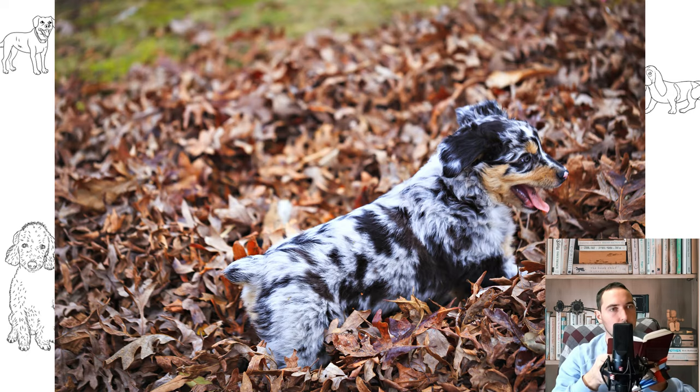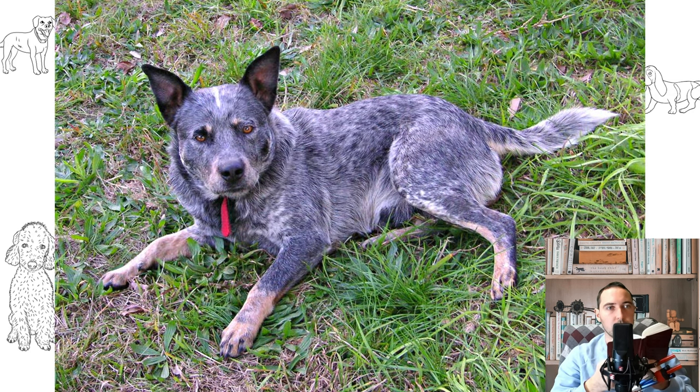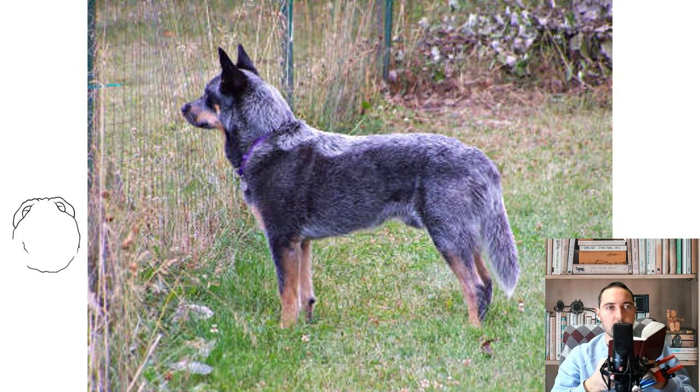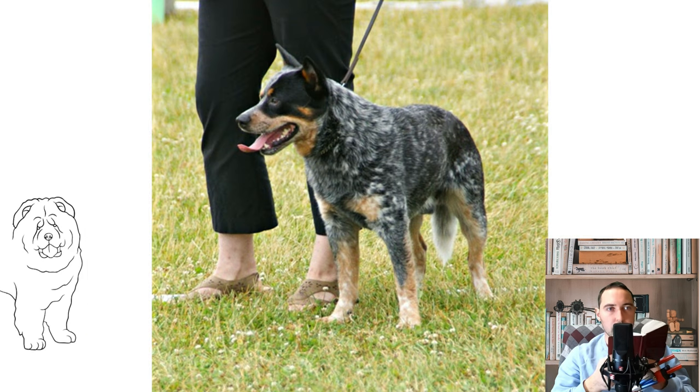Robert Koleski, who wrote the first standard for the breed, was influential in its development. The Australian Cattle Dog has been nicknamed a Red Heeler or Blue Heeler on the basis of its coloring and practice of moving reluctant cattle by nipping at their heels. Dogs from a line bred in Queensland, Australia, which were successful at shows and at stud in the 1940s, were called Queensland Heelers to differentiate them from lines bred in New South Wales. This nickname is now occasionally applied to any Australian Cattle Dog.